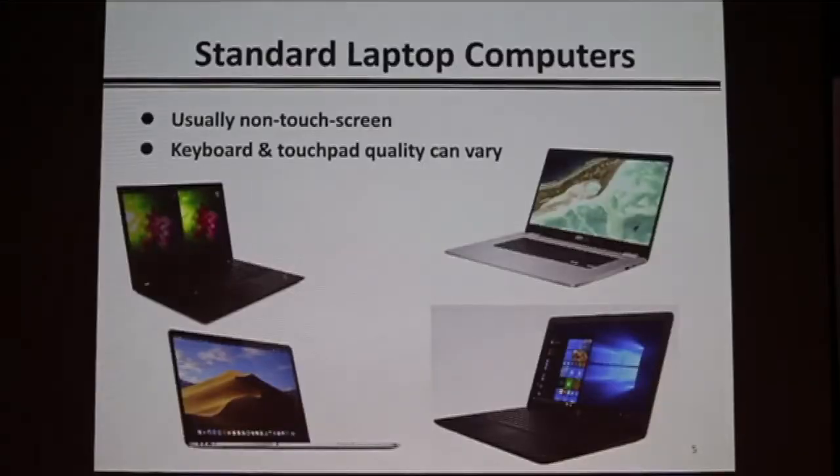Then you have standard laptop computers — these only open to about 180 degrees and don't go all the way around. You've got options like the Lenovo ThinkPad line, Apple MacBook Pro, Asus Chromebook Flip, Chromebook laptops, and Windows laptops like the HP. There's a wide variety to choose from, with a wide variety of prices and component quality.